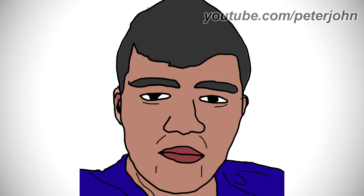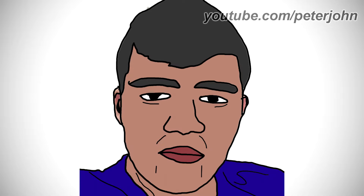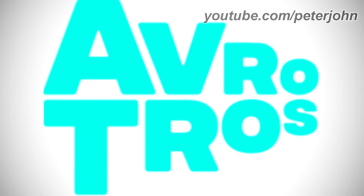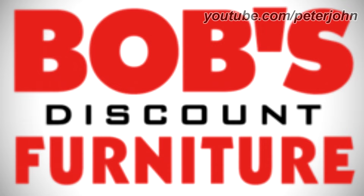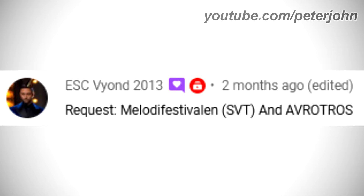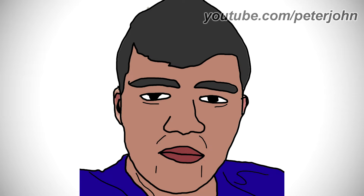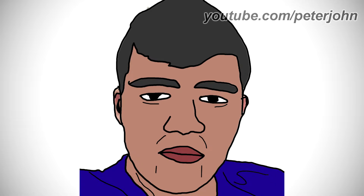Hey guys, it's your boy Peter John. Welcome to episode 387 of Logo History. Today I'm going to talk about OXO, Melodifestivalen, AvroTros, Sheetz, and Bob's Discount Furniture. OXO was requested by Lucio Carrasco. Melodifestivalen and AvroTros were requested by Esk Byin 2013, and Sheetz and Bob's Discount Furniture were requested by Katherine Guyton. Check out their channels by clicking on the cards above.